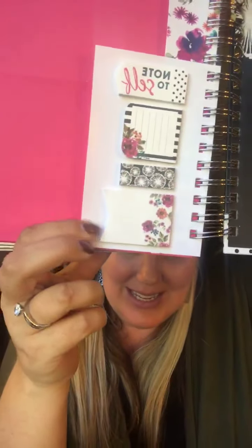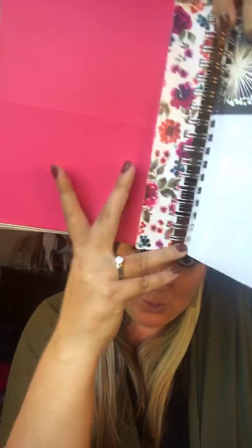You can see it's spiral bound and it's got tabs on it. When you first open it up you've got some fun stickers — love those stickers — a little ruler, and then this one has a pouch so you could stick receipts, papers, coupons, or things like that in it. The pouch is on two sides.